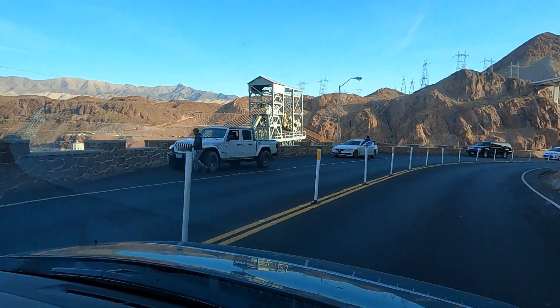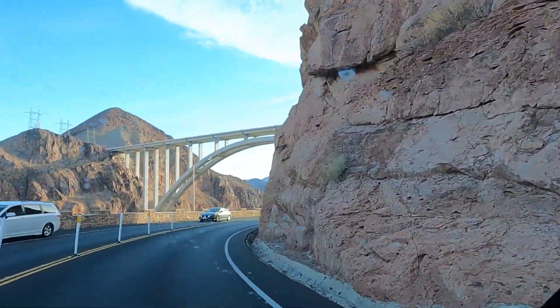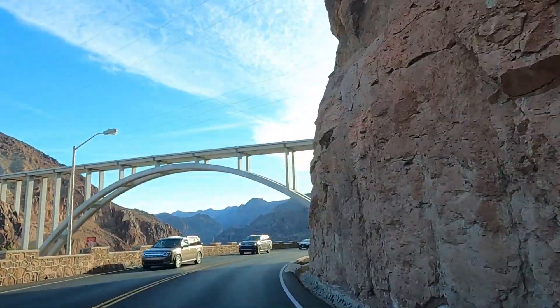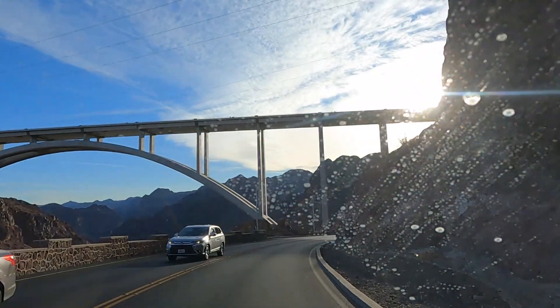That's a little sightseeing area that people do go off on. There's the bridge up there — that's the Highway 11 bypass. We have pictures from long ago when they were building it.